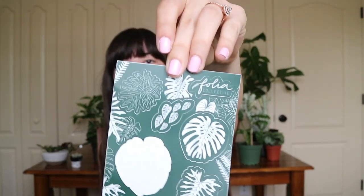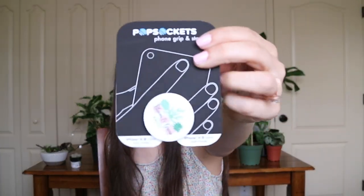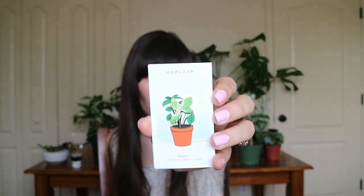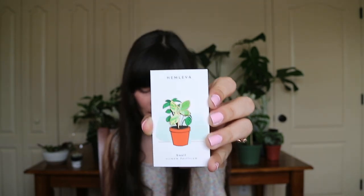We got a really cute sticker page of tropical leaves from Folia Collective. We also got a Bloom and Grow Radio merch pop socket - I need a new phone case before I use it because it'll be on my phone forever, and my phone case is currently going downhill fast. We got a pin from Hemleva - it's a basil pin, which is special because basil was the first plant I owned successfully. I've been following Hemleva since I started my plant journey - she was one of the first planty-themed accounts I ever followed, and seeing the quality of her work makes me want to buy one.